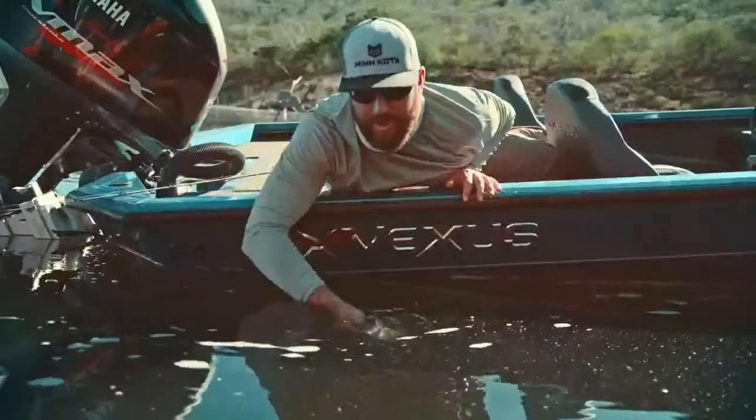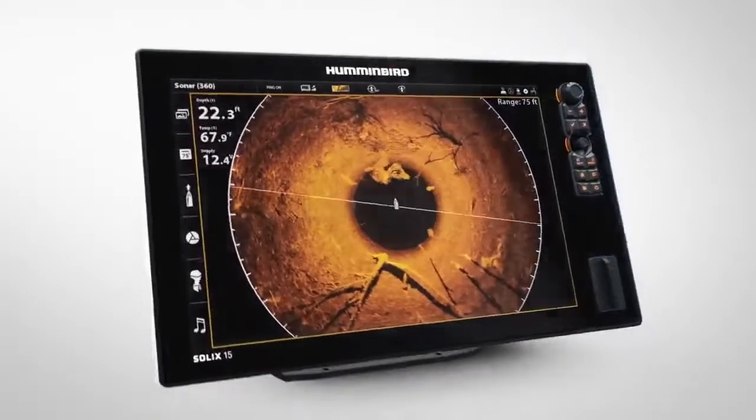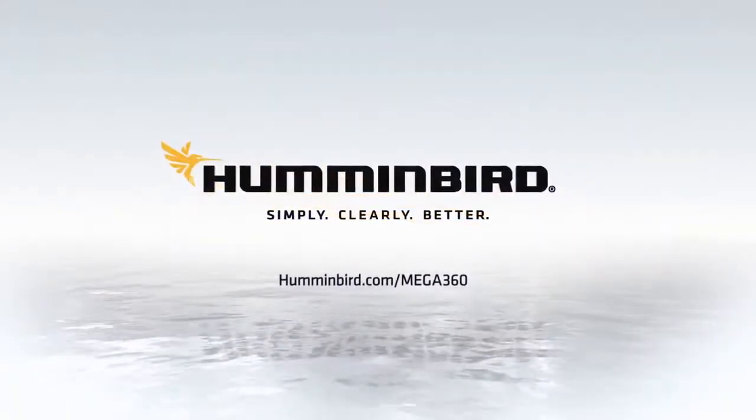With a clearer picture of what's below, you can catch fish like clockwork. Mega 360 Imaging, only from Humminbird.